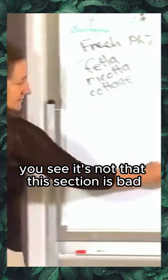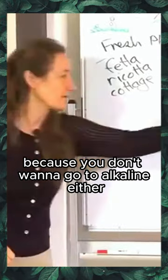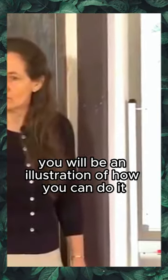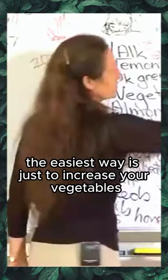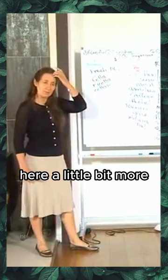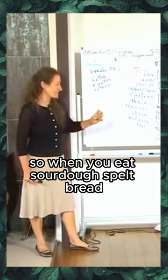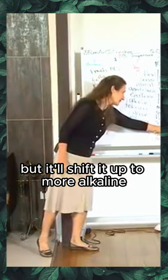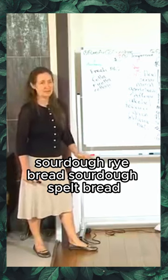This section of acid-forming foods is not bad — it's very important to keep the balance, because you don't want to go too alkaline either. It's all a matter of balance. The meals we'll be serving are an illustration of how you can do it. The easiest way is just to increase your vegetables and dark green vegetables. You can also bring some grains over to the alkaline side by culturing them in the sourdough method — so sourdough spelt bread, sourdough wheat bread, and sourdough rye bread are all more alkaline.